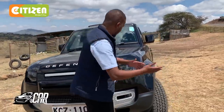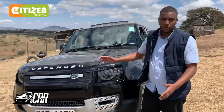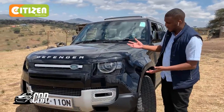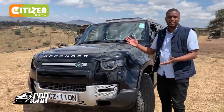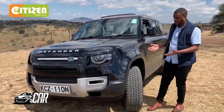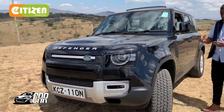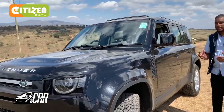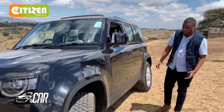has split opinions. I'm actually on the fence on this one — it looks like the demon love child between a Land Rover Discovery and the old Land Rover Defender. It has that off-road rugged ability, which we will test a bit later on. But so far so good.